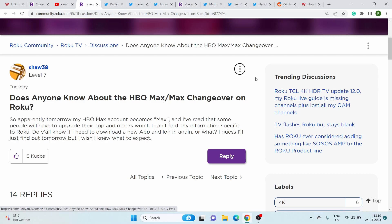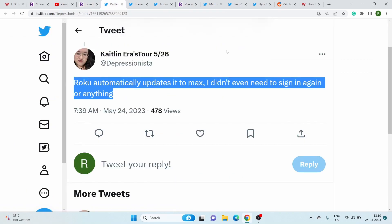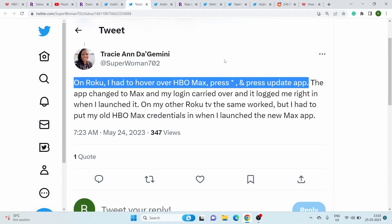Some users have reported that they are facing difficulties transitioning their HBO Max accounts to Max. In order to switch to the new Max app, users just need to update it; however, they are not seeing any option to upgrade. While some users reported that their app was automatically updated and changed to Max, others had to do it manually.